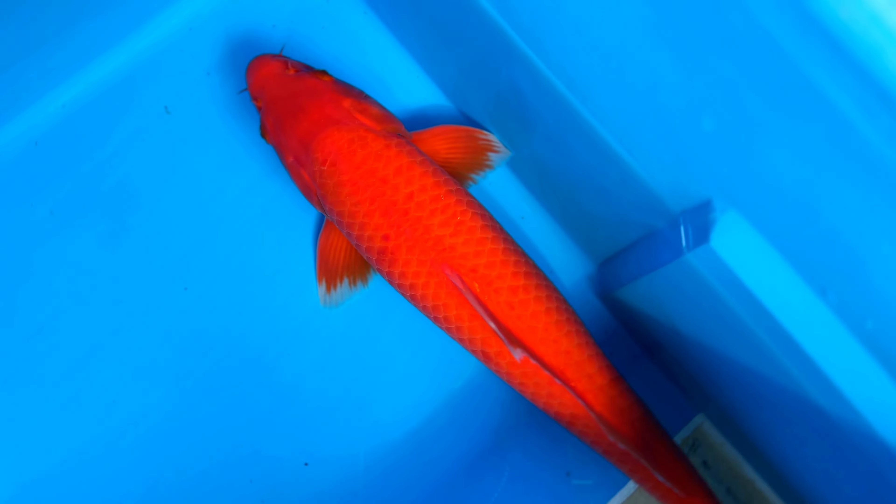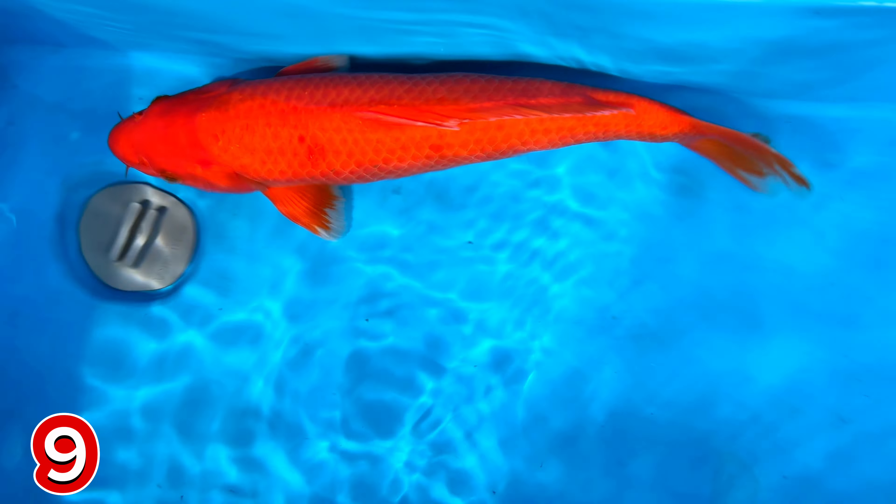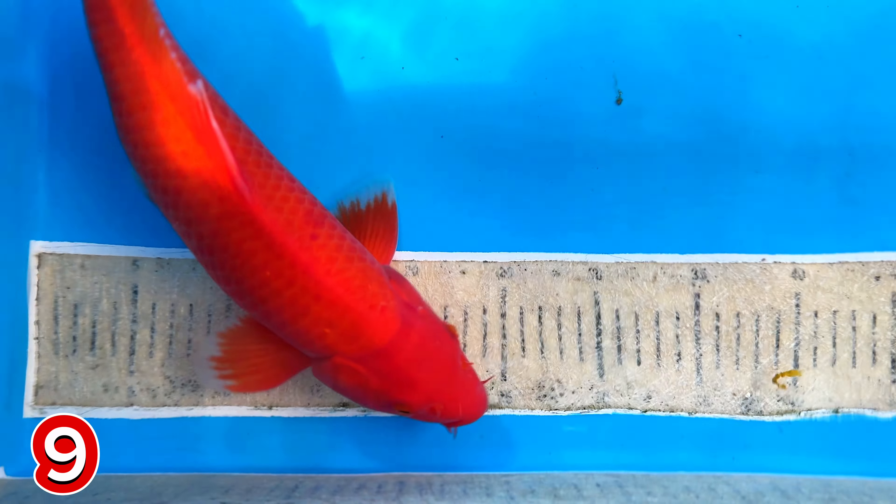Lanjut, paket nomor 9. Ini Benny atau Akajiru, mas? Akajiru. Akajiru ya? Ya. Merah ya. Jantan ini? Jantan. Size berapa, mas, ini? Size-nya 42 cm. 42? 42 cm.